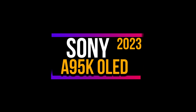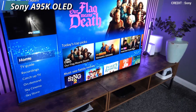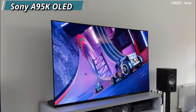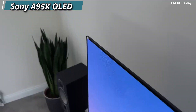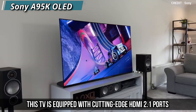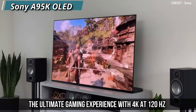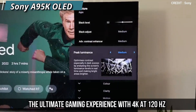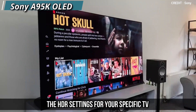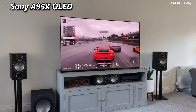Our first TV is the Sony A95K OLED. This TV offers an impressive gaming experience that exceeds expectations. With a lightning-fast response time, even the most fast-paced action games appear flawless without any visible blur or ghosting behind swift-moving objects. This TV is equipped with cutting-edge HDMI 2.1 ports that enable seamless integration with the latest gaming consoles like the PS5, offering the ultimate gaming experience with 4K at 120Hz. It also features an Auto HDR tone mapping feature that automatically customizes the HDR settings for your specific TV, ensuring the best HDR experience without manually adjusting the settings.